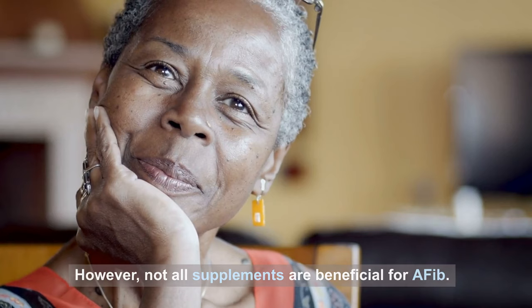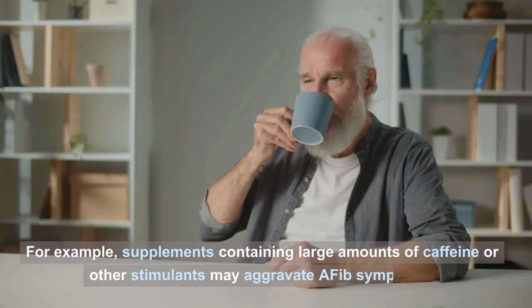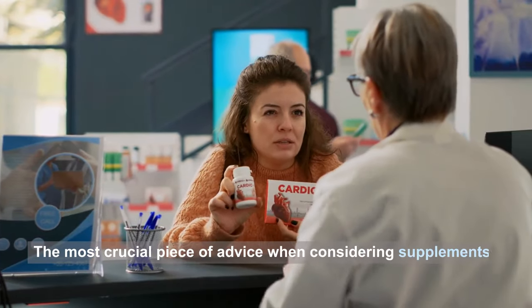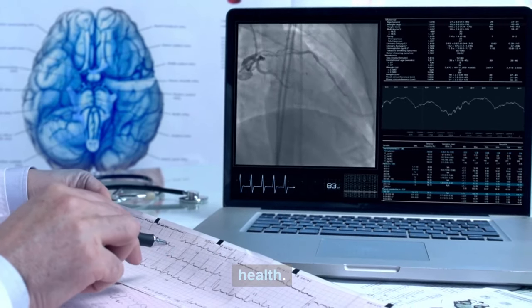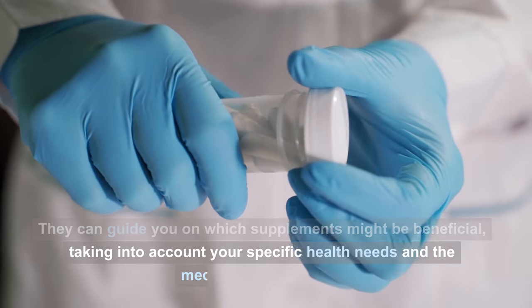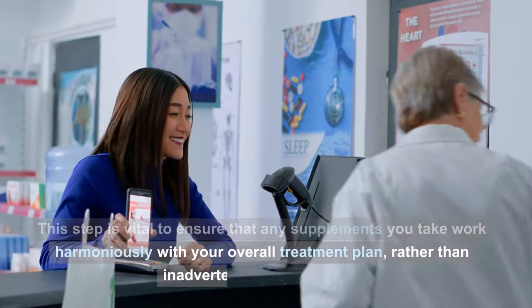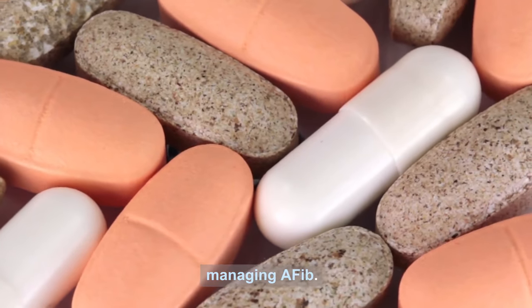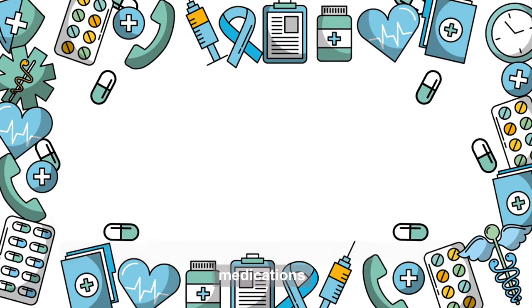However, not all supplements are beneficial for AFib. Some could potentially worsen the condition. For example, supplements containing large amounts of caffeine or other stimulants may aggravate AFib symptoms. The most crucial piece of advice when considering supplements for AFib is to consult with a healthcare provider. They can guide you on which supplements might be beneficial, taking into account your specific health needs and medications. Remember, supplements should complement — not replace — the foundation of a heart-healthy diet, regular exercise, and any prescribed medications.